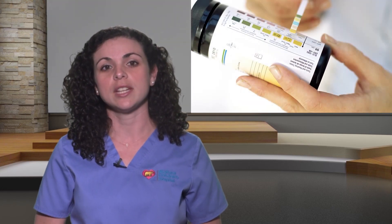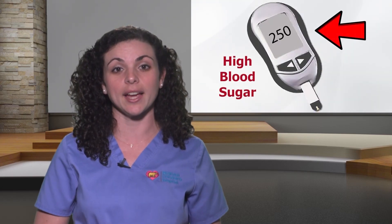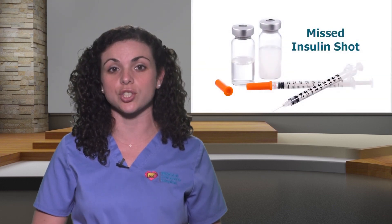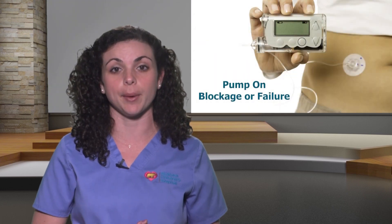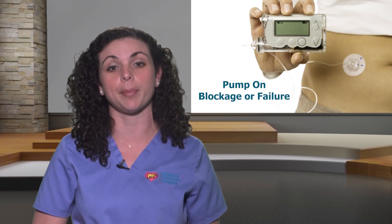It is important to check your child's urine for ketones if any of these scenarios occur: number one, your child is sick with a cold, flu, or fever; number two, when the blood sugar is very high, above 250 or as instructed by your doctor; number three, when an insulin shot is missed; number four, your child is vomiting, even if it was only once; or number five, if an insulin pump is on and there is a blockage in the catheter or there is a pump failure.